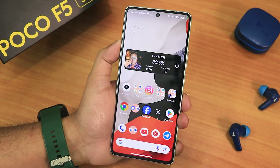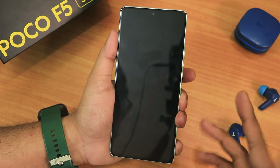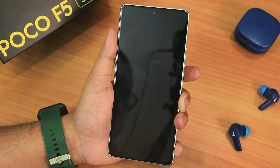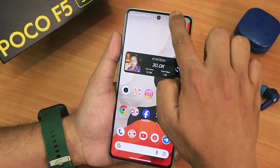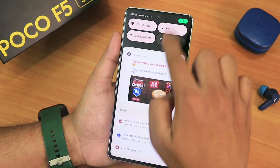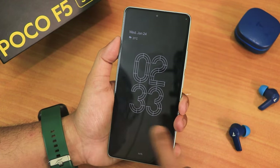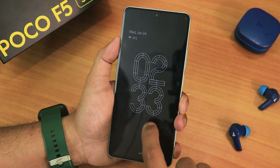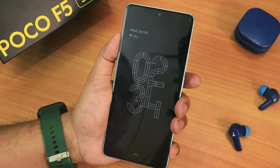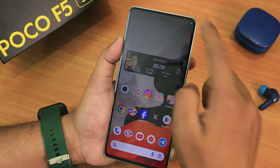Let me show you the fingerprint scanner — I'll double tap on the status bar to sleep the device. The pickup gesture is working fine. Tapping the fingerprint scanner — as you can see it unlocks. Just notice the unlocking speed, it's really really fast. With always-on display turned on, double tap to wake also works perfectly fine. Tapping on the fingerprint scanner does that ripple effect — looks really nice.